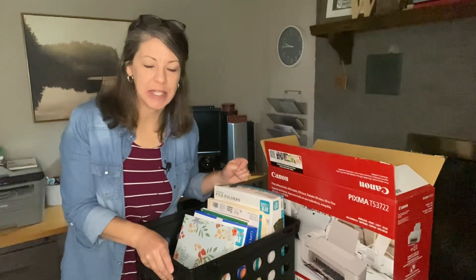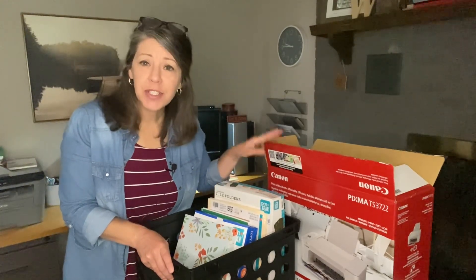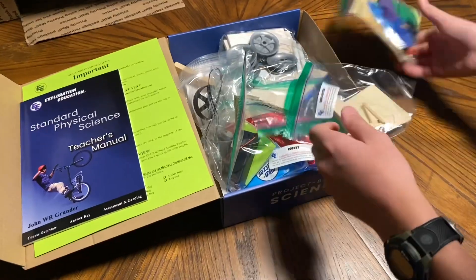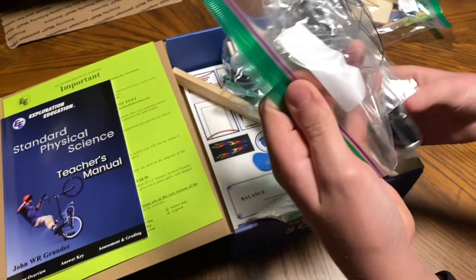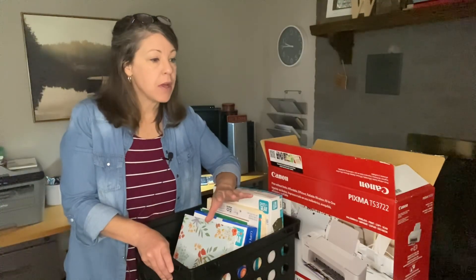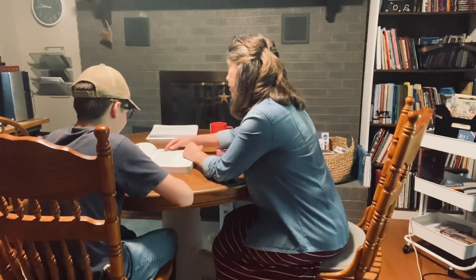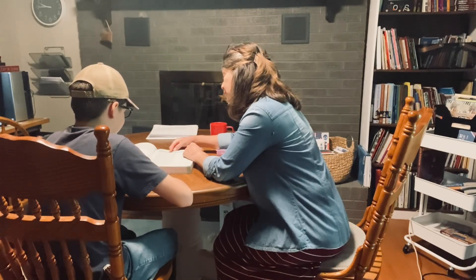Welcome. Today I'm going to be sharing my homeschool haul. We have a tax-free weekend here in Tennessee and I got a few things, including one big purchase. I'm also going to be sharing an unboxing of the science curriculum that finally came in for my seventh grader, and just a few clips of our first day of our slow start of homeschooling. So if you're interested, stay tuned.